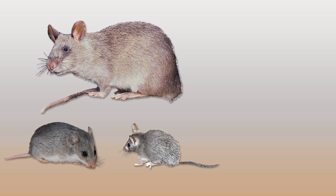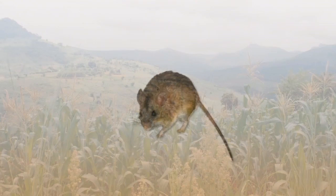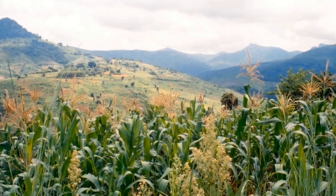Some animals like shrews and sengis are never pests and should not be harmed. A common pest species in the field, shown here, can follow a food source from the field to the village and invade houses and stores.